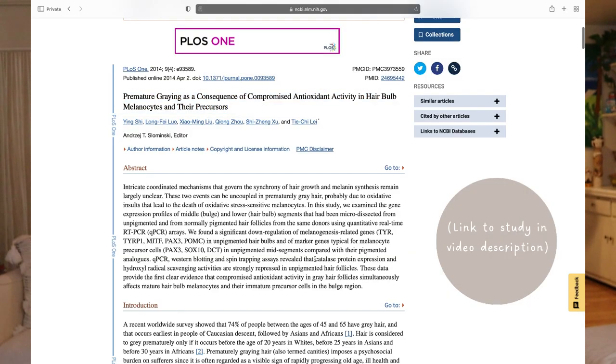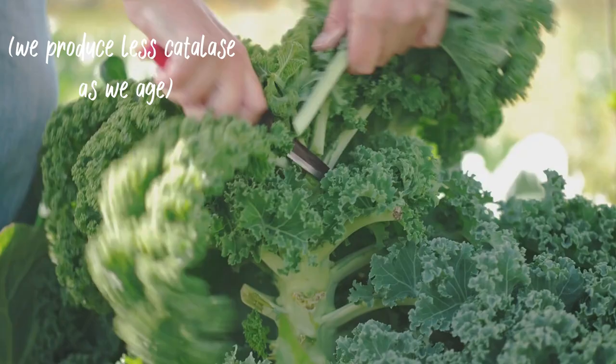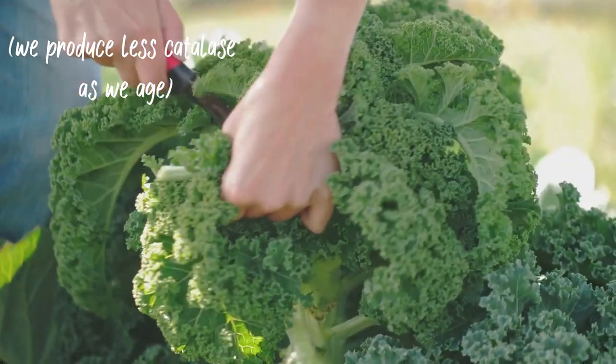Hair turns gray because there's a buildup of hydrogen peroxide in the hair follicles, which blocks the melanin needed for color. Some studies suggest that a decline in catalase — an enzyme that breaks down hydrogen peroxide in the body — may contribute to graying of hair. Foods like broccoli, kale, cabbage, and other cruciferous vegetables have catalase. Also pineapple, potatoes, garlic, watermelon, peaches, pear, mushrooms, leeks, onions, zucchini, radish, sunflower seeds, carrots, and cucumber — and surely many more.